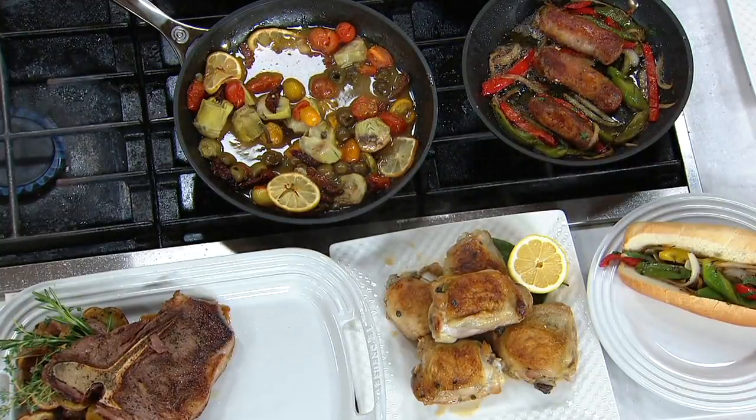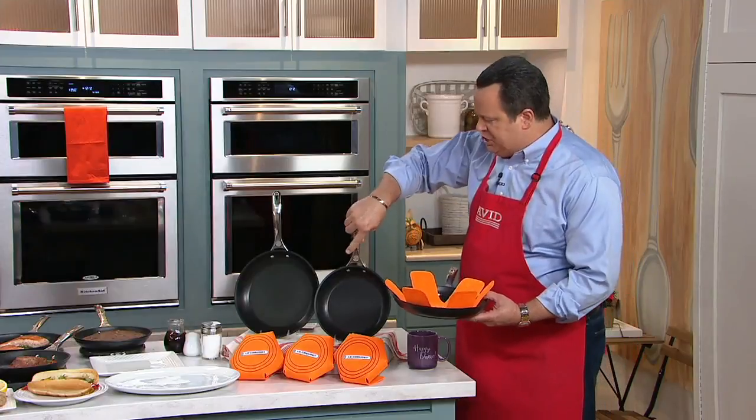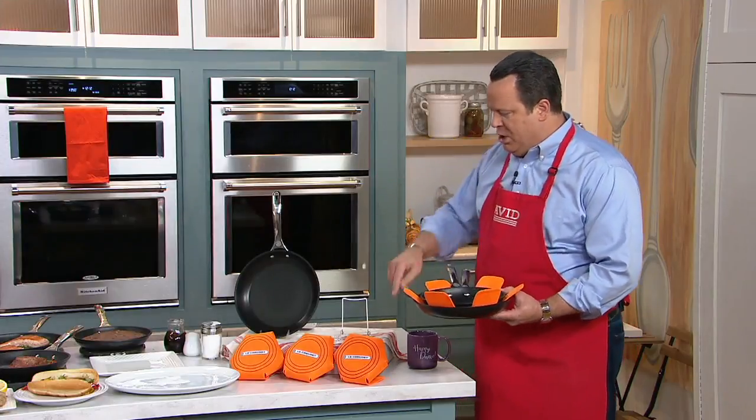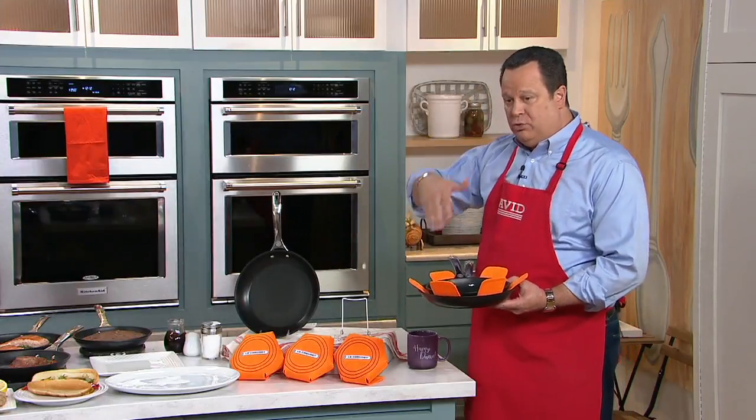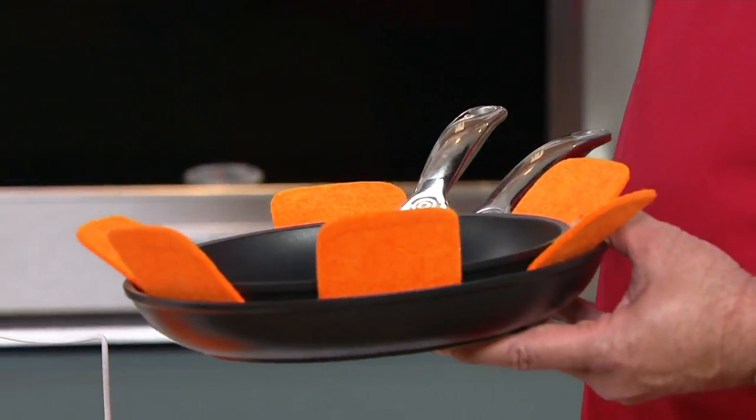A lot of you are asking what are these orange or flame-colored stars all about? These are made of a felt material and they're designed for you to stack these pieces when you store them. You're getting three of these, so as you build a set of this cookware, just put these in between and it keeps them looking beautiful.